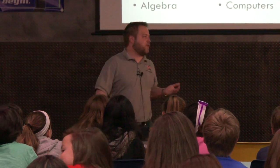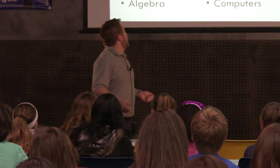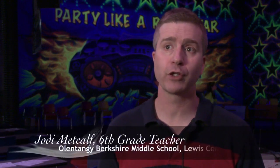Anything you can think of — whether it's art, history, gym, recess, lunch — STEM in the schools is so very important because it makes it practical. It makes it real world. The kids can see the connections between what we do in the classroom and what happens in everyday life.